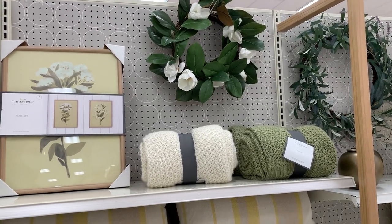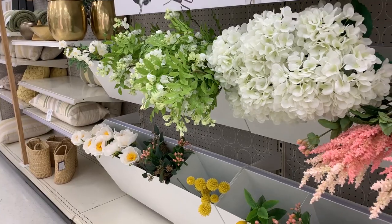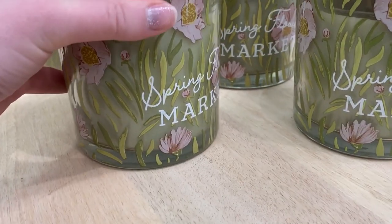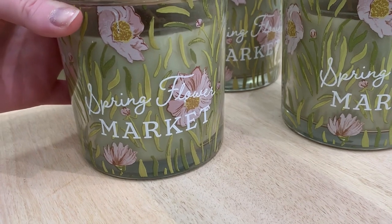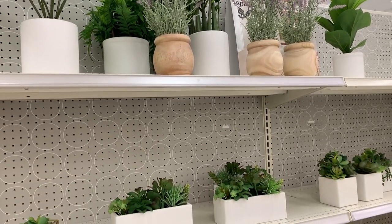We're moving on to the home decor section, and I wanted to stop by this area first because this is the collection by Studio McGee. I needed to see what all the hype was about, and it did not disappoint. The colors in these faux florals are absolutely gorgeous — all of the textures and patterns were stunning. I think this is one of the most beautiful collections I have seen at Target in a really long time, and I was pretty impressed with how well-stocked my Target was too.